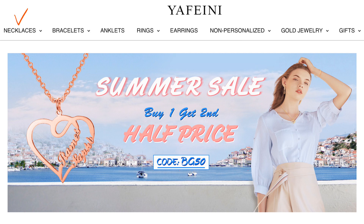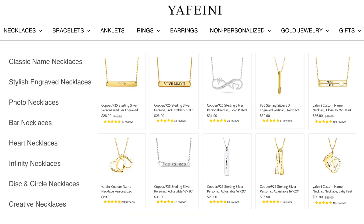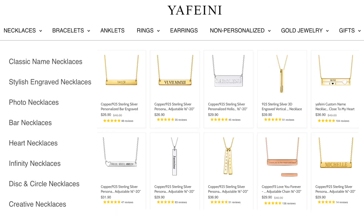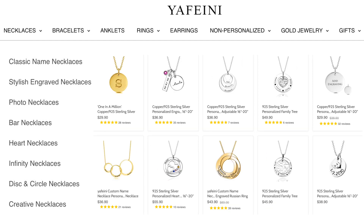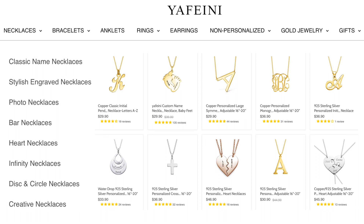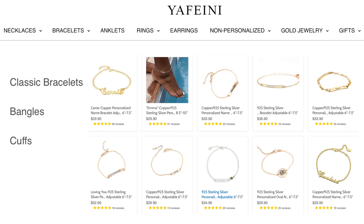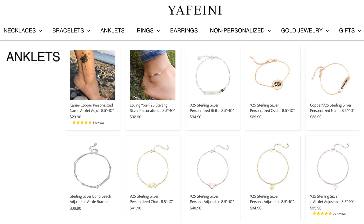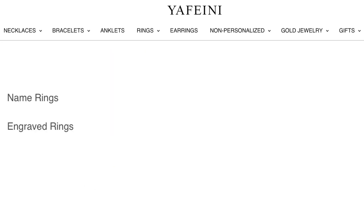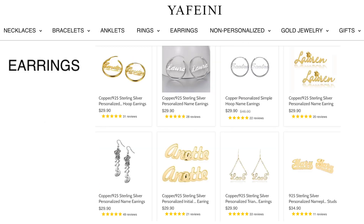Yuffini has a wide variety of necklaces, bracelets, anklets, rings, and earrings. Starting with necklaces: there's a classic name necklace, a stylish engraved necklace, a photo necklace, bar necklaces, heart necklaces, infinity necklaces, disc and circle necklaces, as well as creative necklaces. Moving into bracelets: classic bracelets, bangle bracelets, and cuff bracelets. They also offer a wide variety of anklets. In rings they have name rings and engraved rings, plus a wide variety of earrings that you can personalize.